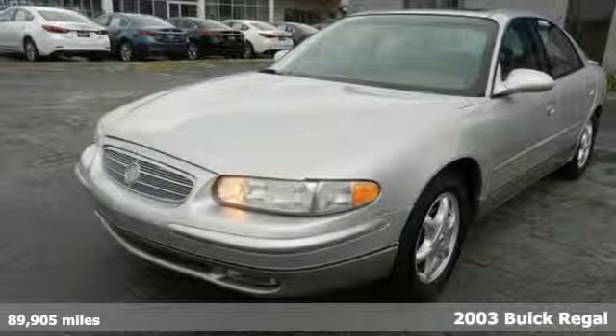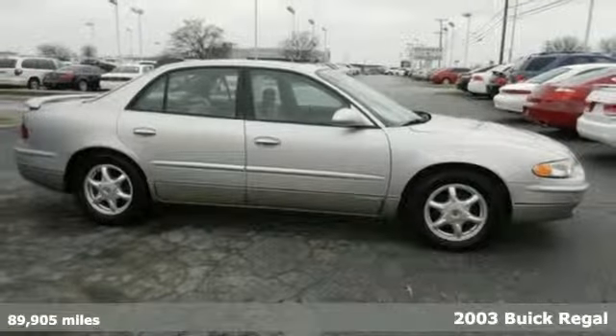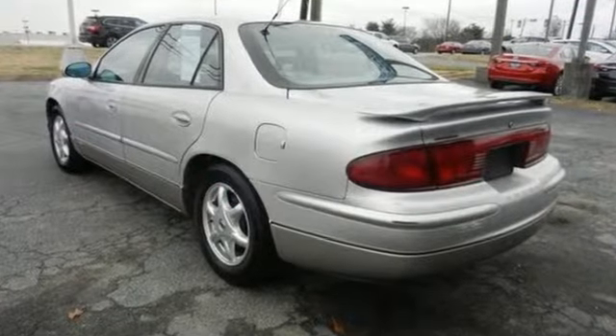Here's a 2003 Buick Regal. Get a sportier look and feel than you might be used to with Buick. It features a power driver's seat, fully automatic headlights, cruise control, and a leather-wrapped steering wheel and shift knob.